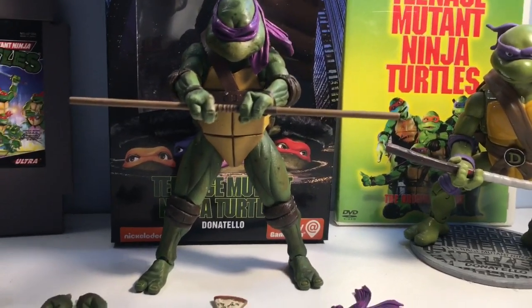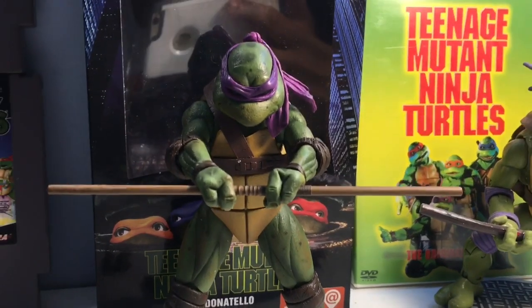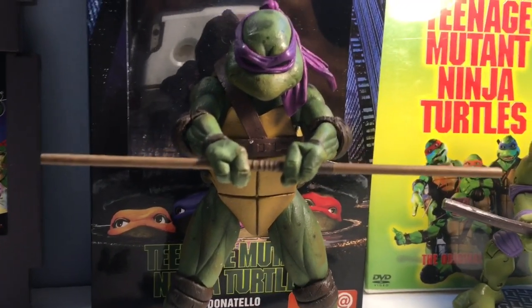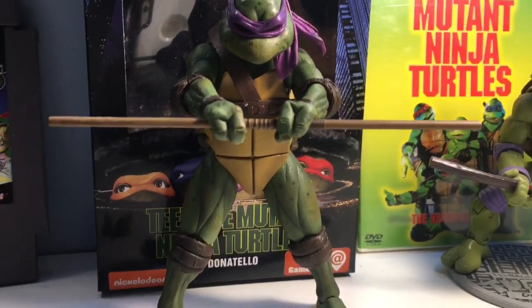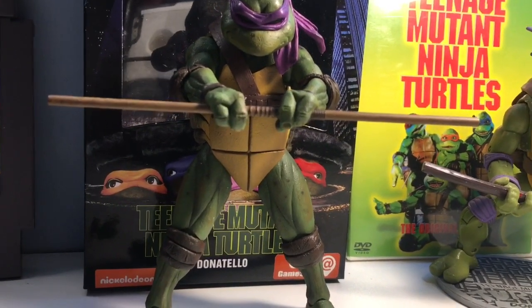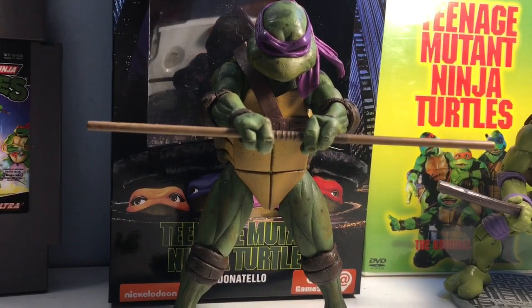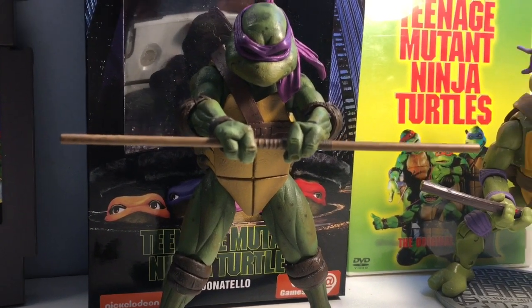And we are back — we have our Donatello out of the package and he is looking glorious. I cannot express to you guys how happy I am to have these TMNT figures in my collection. Some of the best. This set is quickly becoming a golden grail in my collection of action figures. I've been collecting for about 10 to 15 years now, and this is definitely easily becoming one of my favorite sets that I own.